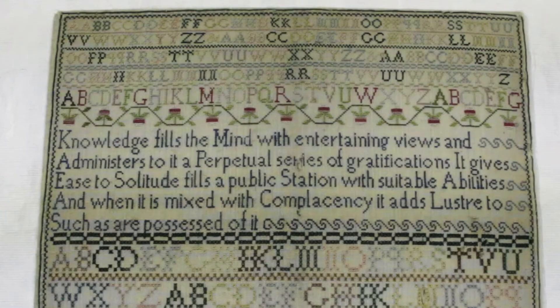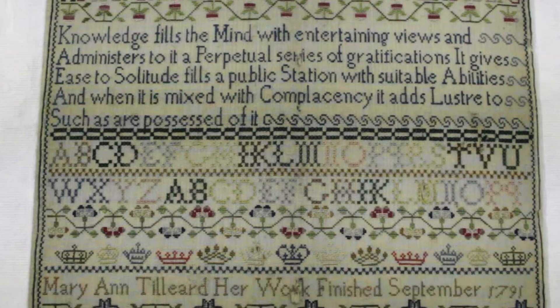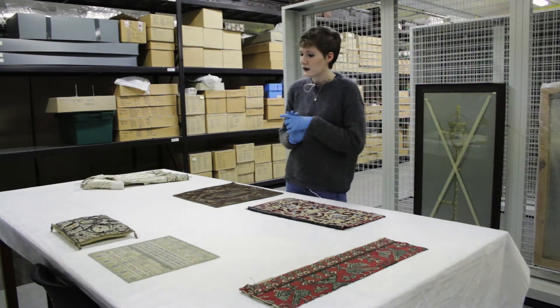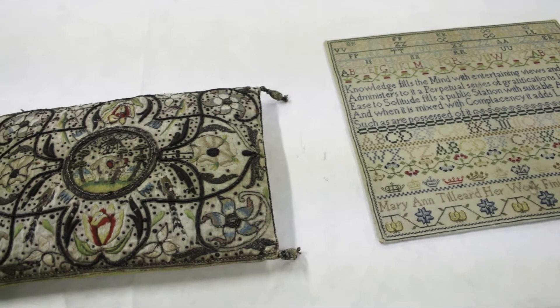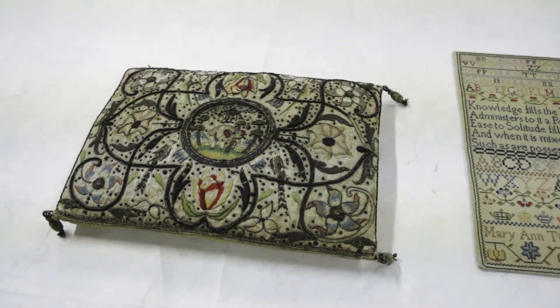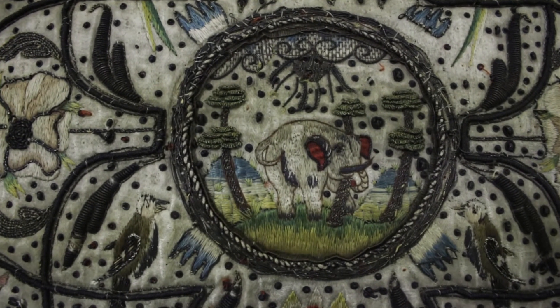Over here we have a sampler — we have quite a lot of samplers in the collection, most of them worked by quite young girls, and this is just a really nice example, really beautifully stitched. And then this is a cushion worked in the 17th century, and what's really interesting is the little elephant in the centre of it, which is quite fun.